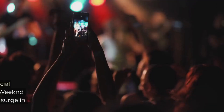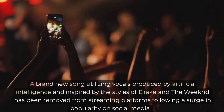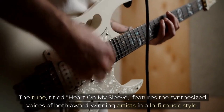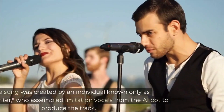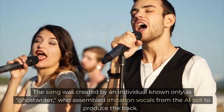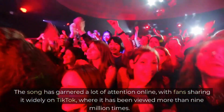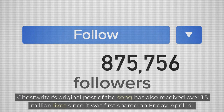The Drake and Weeknd case. A brand new song utilizing vocals produced by artificial intelligence and inspired by the styles of Drake and The Weeknd has been removed from streaming platforms following a surge in popularity on social media. The tune, titled "Heart on My Sleeve," features the synthesized voices of both award-winning artists in a lo-fi music style. The song was created by an individual known only as Ghostwriter, who assembled imitation vocals from the AI bot to produce the track. The song garnered a lot of attention online, with fans sharing it widely on TikTok, where it has been viewed more than 9 million times. Ghostwriter's original post also received over 1.5 million likes since it was first shared on Friday, April 14.